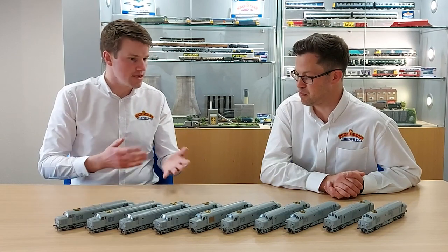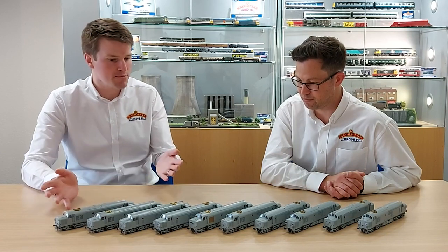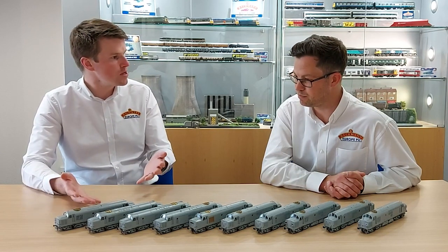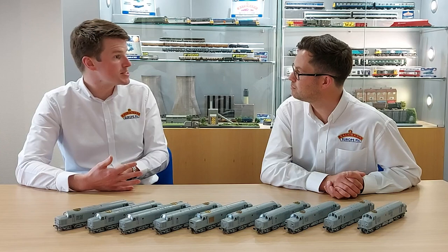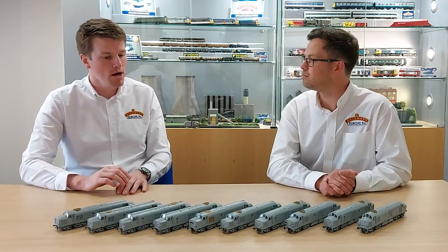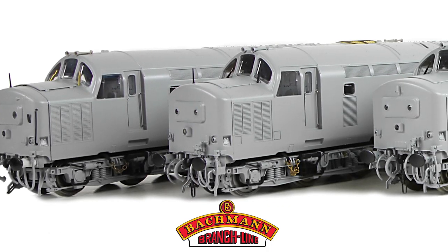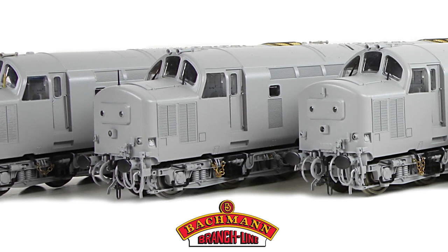Obviously a lot of that is in the aesthetics and the accuracy to the prototype, but as people expect a high specification model — and we've produced the 20, the 24, the 47, all with brand new tooling over the last year or two — we've got the 25 in the works too. Shall we get into the nitty-gritty of what makes the Bachmann Branchline Class 37?